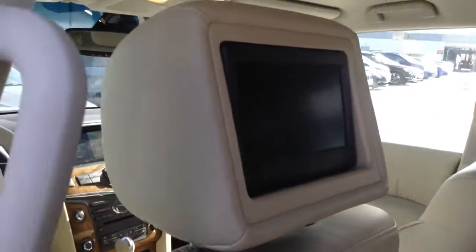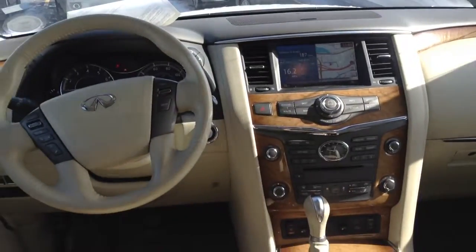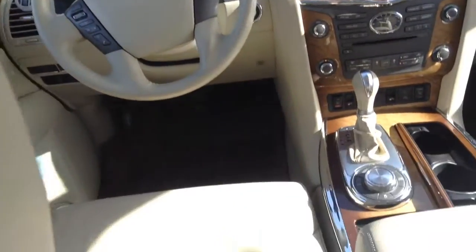Third row, of course, DVDs on the back, sunroof, navigation system, the larger 20-inch wheels on the car too — I think were the options.